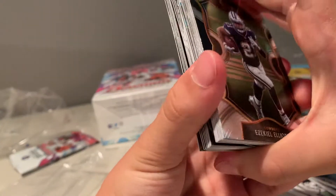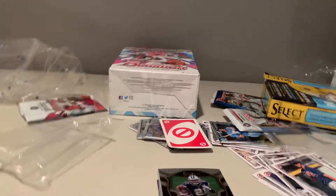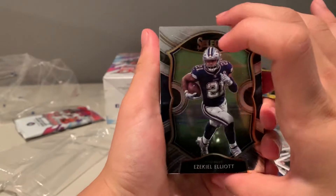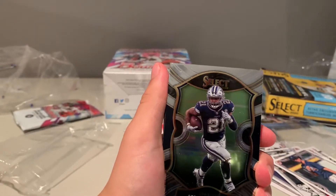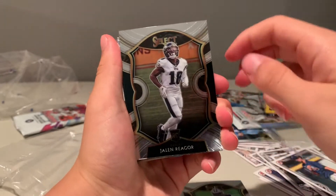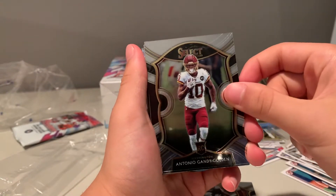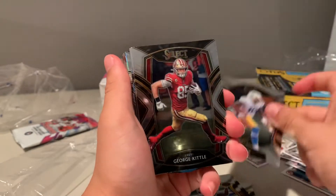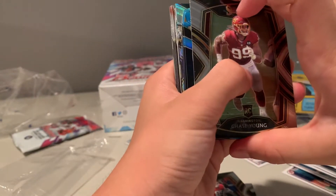Oh yeah, we got some color. He was like an eighth-round pick I think. What have you opened lately? I'm still holding four Prism blasters, four Optic blasters, an Optic mega, Prism mega. Zeke, Jalen Rieger, Nick Chubb - I hate this guy, I have like four of him. Antonio Gandy-Golden, JuJu, Joe Reed - I have this one. George Kitty - I pulled this one on my last hanger. Chase Young, not bad.